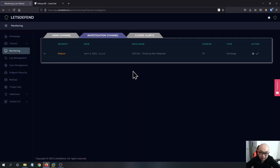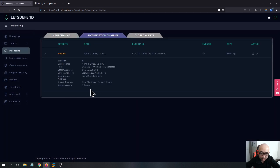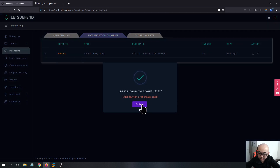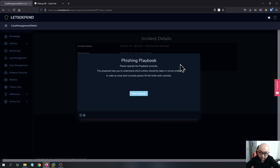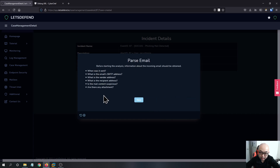We can take ownership of this event and start investigating it. Let's create a case for this event. This is related to Exchange, so we know it is related to email. We can start the playbook, which is basically a set of actions you can take in order to investigate this event.